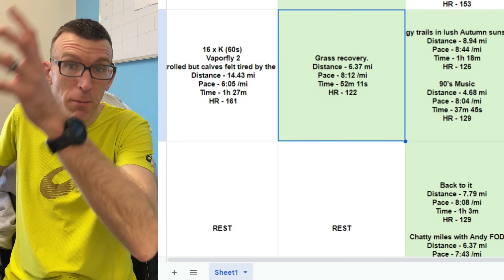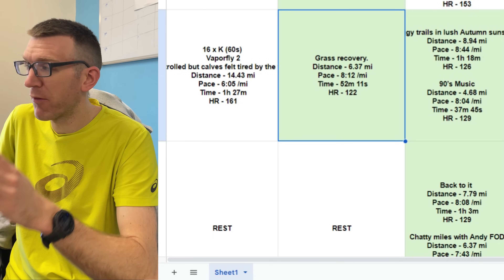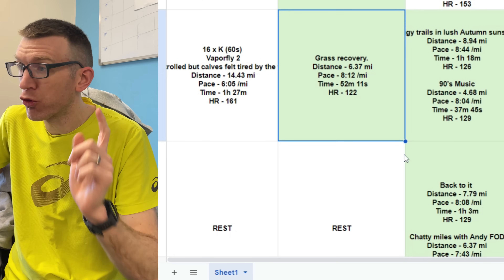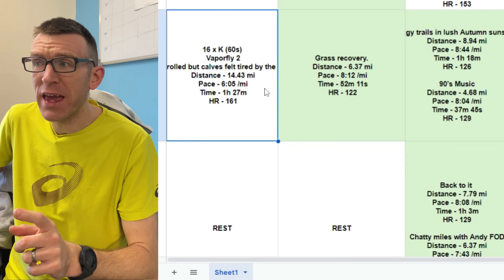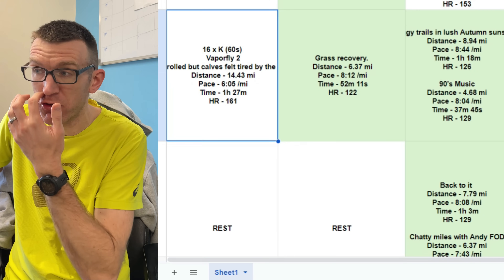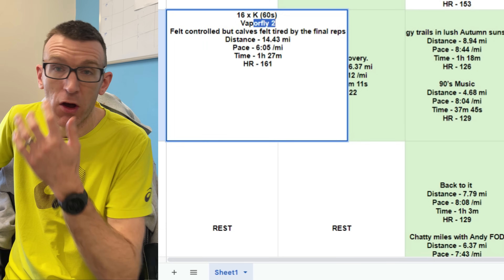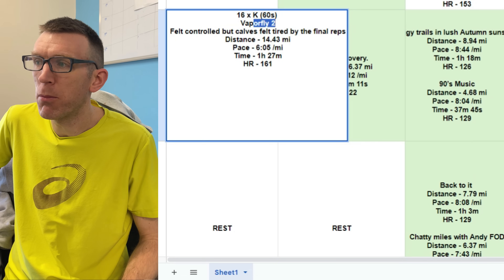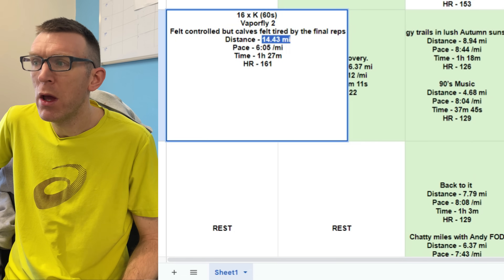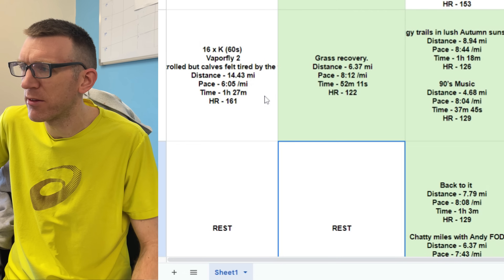That difference in mileage between weeks eight and seven doesn't change in weeks six and five either. On Monday he did 16 by a kilometre off 60 seconds — really good volume. Vaporfly 2, felt controlled, but calf tired in the final reps. 14.43 miles, 6:05 per mile, heart rate 161. A good session — 16 by a K off 60 seconds.